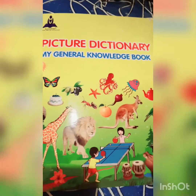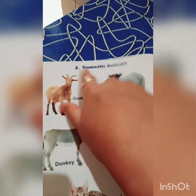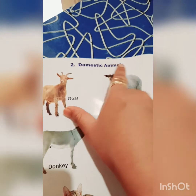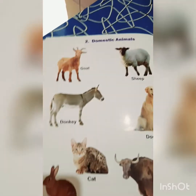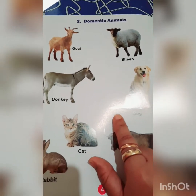Hello and good morning children. I hope you all have read the first chapter of your picture dictionary book, that is My Family. Today we are going to read the second chapter, that is Domestic Animals. Let's begin. We will go to page number 4, chapter 2: Domestic Animals, and read about domestic animals and their uses.